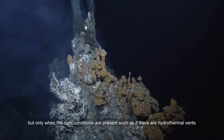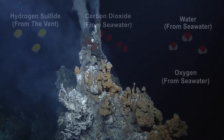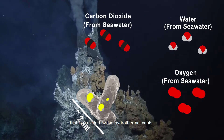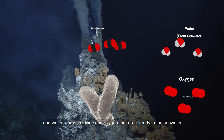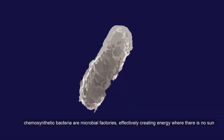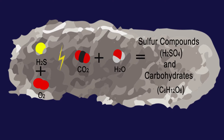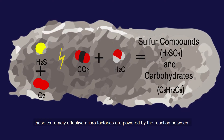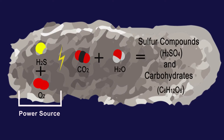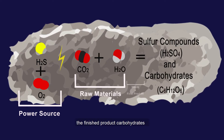But only when the right conditions are present, such as when there are hydrothermal vents. The molecules used in the process of chemosynthesis are hydrogen sulfide, provided by the hydrothermal vents, and water, carbon dioxide, and oxygen that are already in the seawater. Chemosynthetic bacteria are like microbial factories, effectively creating energy where there is no sunlight. These extremely effective microfactories are powered by the reaction between hydrogen sulfide and oxygen. The raw materials are carbon dioxide and water, and the finished product is carbohydrates.